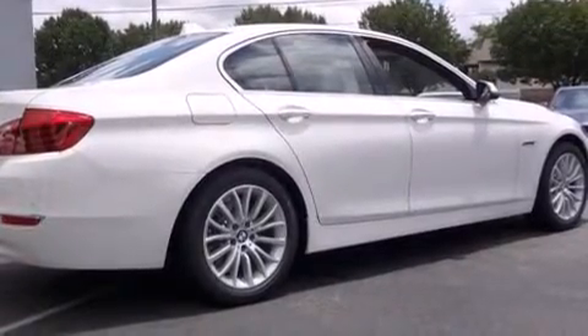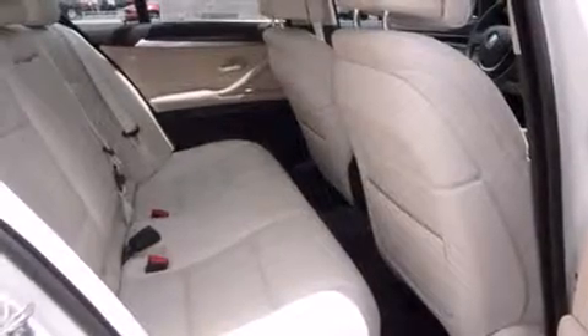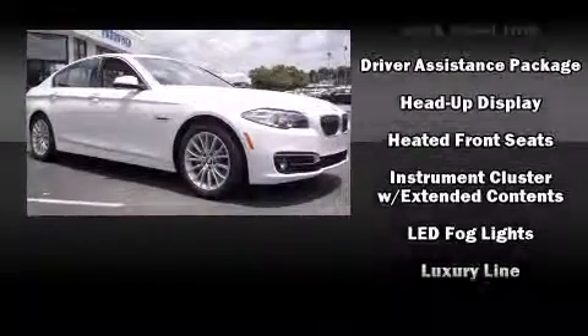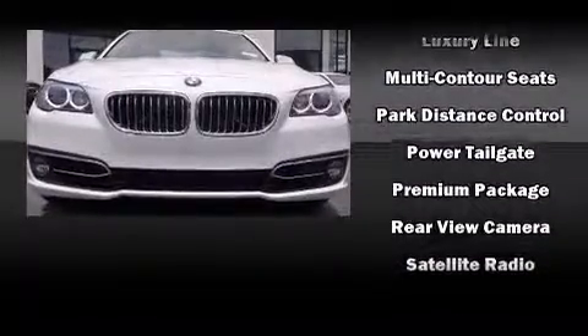With high-intensity discharge headlights illuminating your path, you'll always appreciate maximum visibility. BMW ensures the safety and security of its passengers with equipment such as head curtain airbags, anti-whiplash front head restraint, a security system, and 4-wheel disc brakes with ABS.